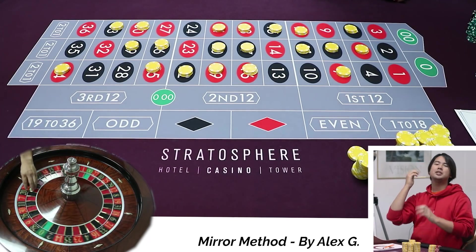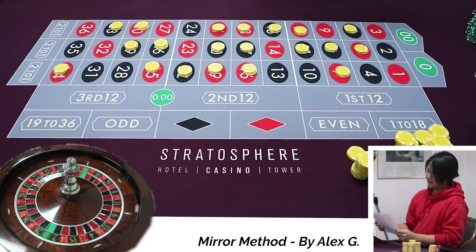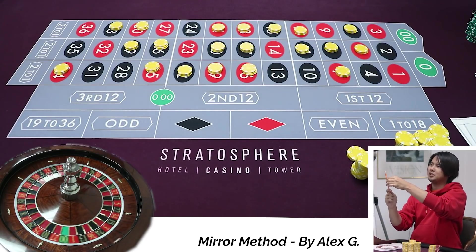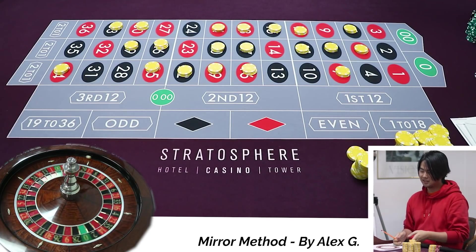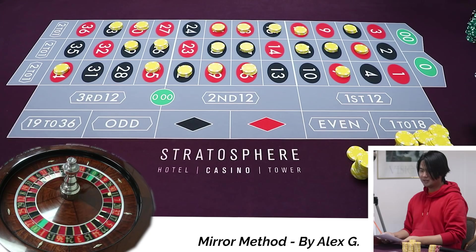Spin number six. Your thoughts? You know those bicycles with the seat that has the hole cut out and a little thing coming out? Playing this system is like sitting on that and playing roulette — you're just pedaling yourself while it's going. Exactly. That's a great way to relate to people. It's highly relatable.